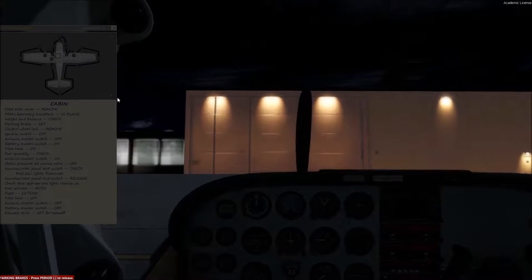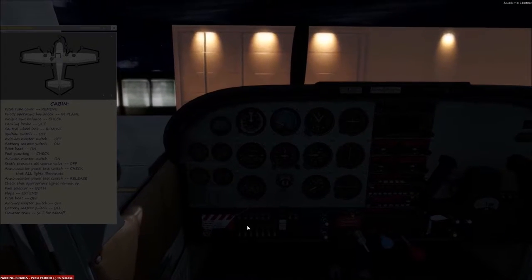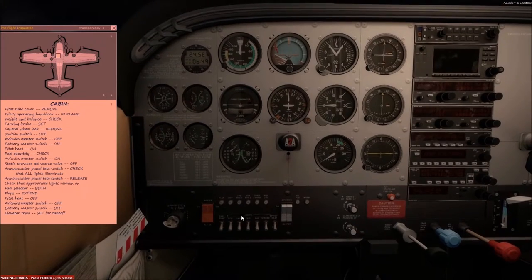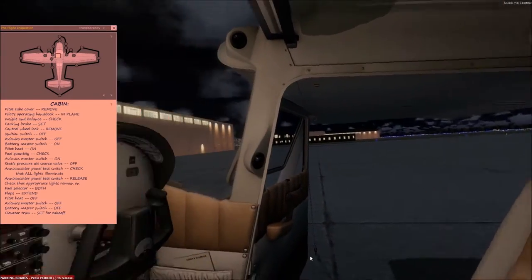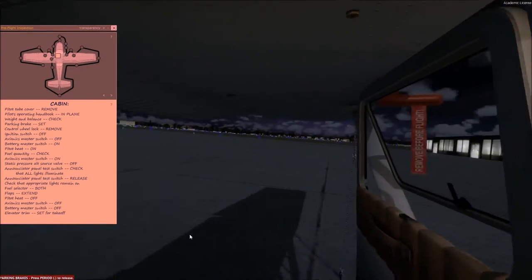It is an AccuSIM plane, meaning it is a study-grade aircraft and you do have to do maintenance on it, especially if it is not flown correctly — changing spark plugs, changing oil, all that kind of stuff. It's got a built-in walkaround which we are going to do, because we are here bright and early before our passengers have arrived.